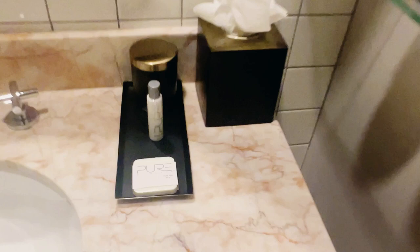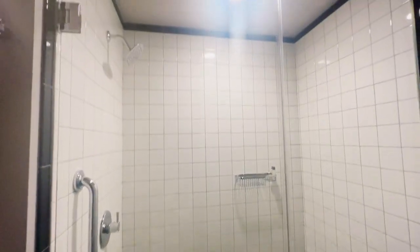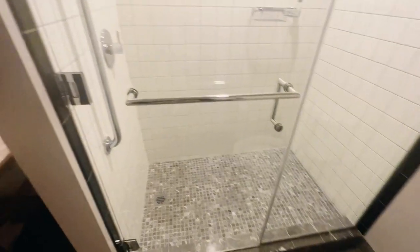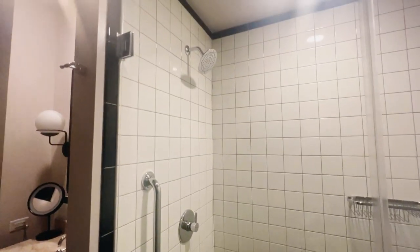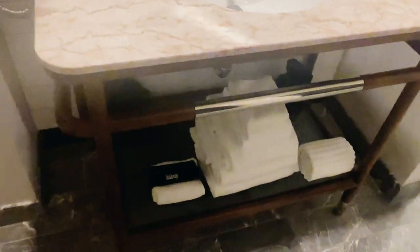I like the fact that everything in this room — from the bathroom to the bedroom — was just very neat and clean. You know how sometimes you go into hotels and they are dated and things just don't look fresh or clean? That's not the case here. They give you everything: lotion, shampoo, conditioner, soap, all of that. You can even open up the blinds during the day and get a lot of light in the actual bathroom.